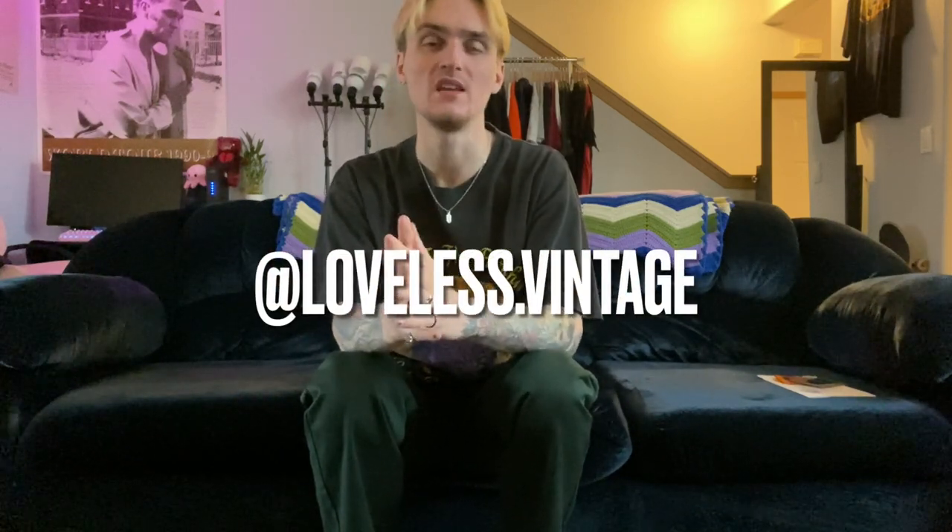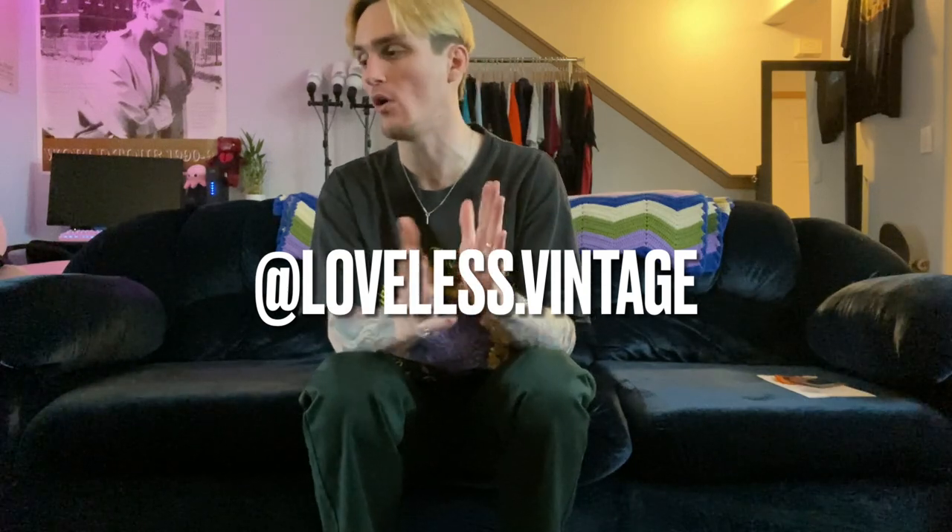Thank you guys so much for watching. Paul, I know you're going to be watching this — thanks so much for the box, I really appreciate it. If you enjoyed this type of video let me know in the comments, or let me know if you just want more thrift content. Please leave a comment and drop a like — it really helps me out. If you want any of this stuff, message me on Instagram; otherwise it'll all be on my Depop probably weeks after this video comes out. We're on the road to 10,000 subscribers — I think we're like 800 away. Thank you so much. I'll see you in the next one — this is Jackson with Loveless Vintage, peace out.